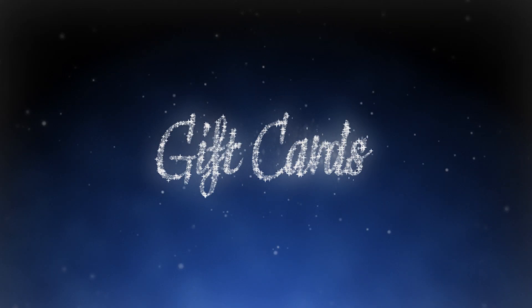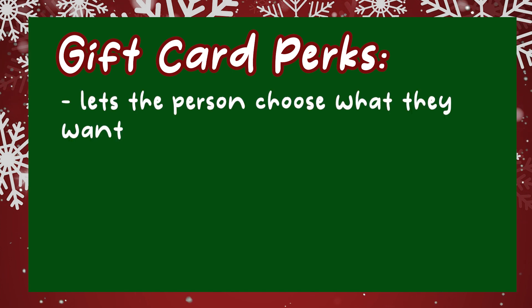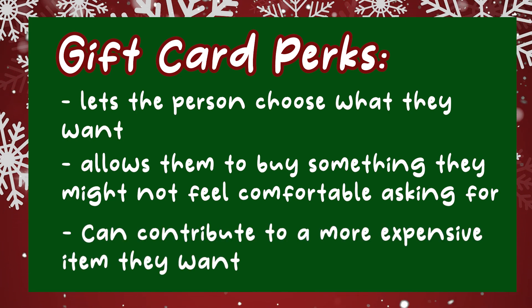Let's start off with gift cards and why they can be important. Gift cards let the person get whatever they want — in particular for private matters like toileting needs, bathing needs, bathing wipes, toilet seat elevators, or period panties. For those private needs that may come up in a person with a physical disability, they may need that stuff but may not want to vocalize it. Gift cards are also great for contributing toward something higher in price.